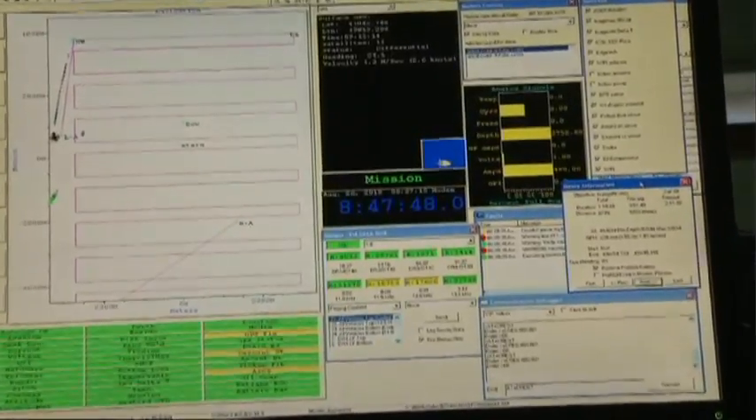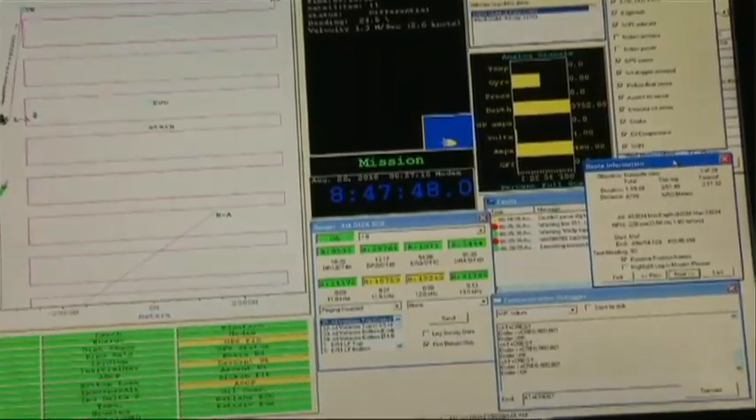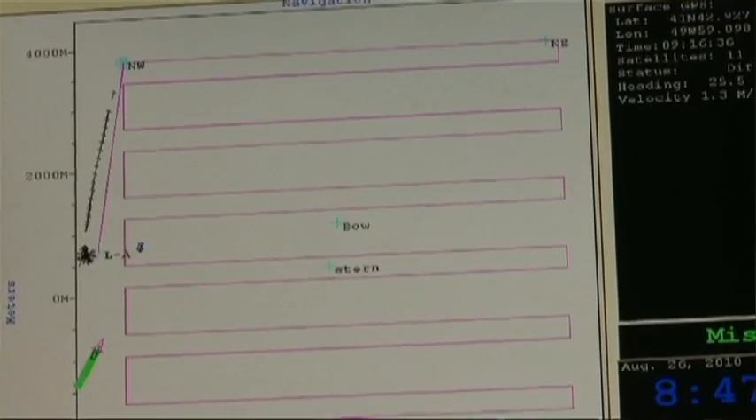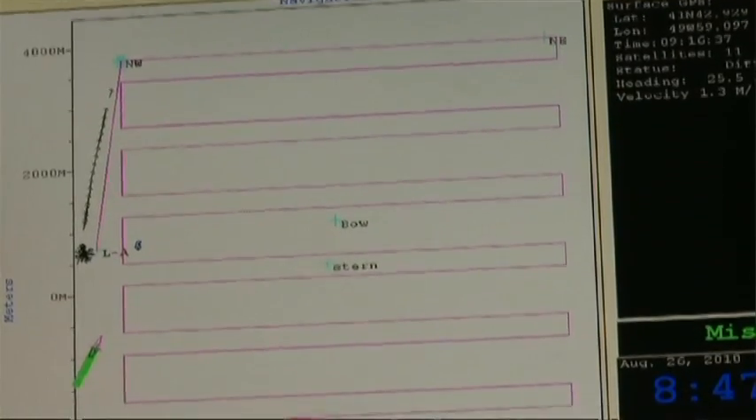but once it gets into the track lines we just query its position at the corners as it's making the turns in the side scan survey, so that the acoustic transmission of data for position doesn't interfere with the side scan survey, which also is acoustic.